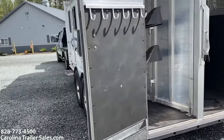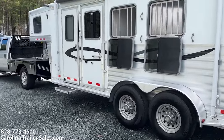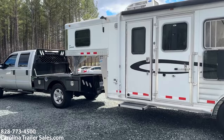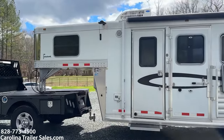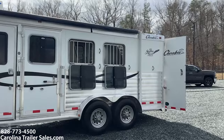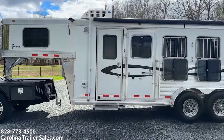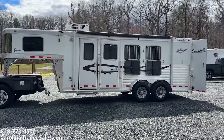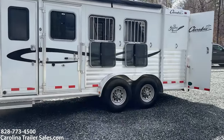It does have drop windows on this side with bars. It does have an awning step that slides out at the dressing room door. This is a 2008 Cherokee Tomahawk and it is considered their signature series. Pretty good-looking trailer. There are no dings, scratches, or issues with the fenders or anything on this side as well.